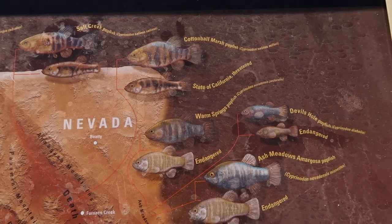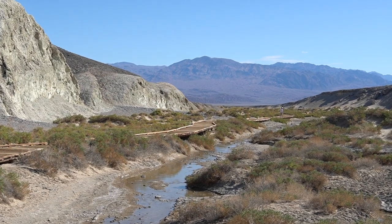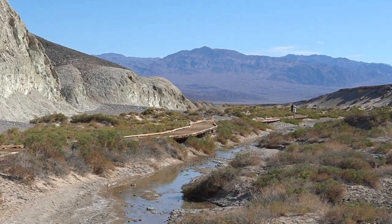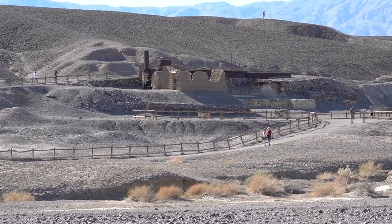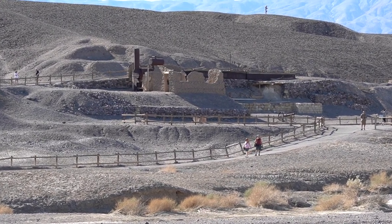I'm no biologist and I don't know what those little squiggly things were swimming in the water. Could they be the elusive pupfish? For those of you that might be disappointed about not seeing pupfish, this next spot hopefully will delight you. We're gonna see a little bit of history of this area at the Harmony Borax Works. Sounds awesome.